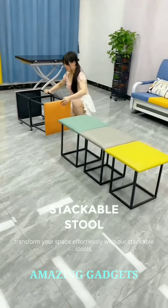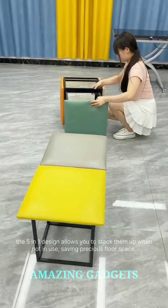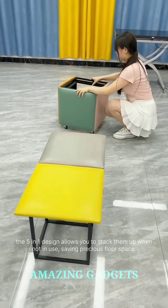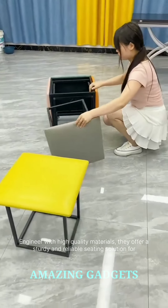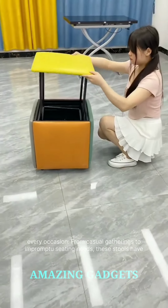Transform your space effortlessly with our stackable stools. Whether you need extra seating for guests or a stylish accent piece, the 5-in-1 design allows you to stack them up when not in use, saving precious floor space. Engineered with high-quality materials, they offer a sturdy and reliable seating solution for every occasion. From casual gatherings to impromptu seating needs, these stools have you covered.